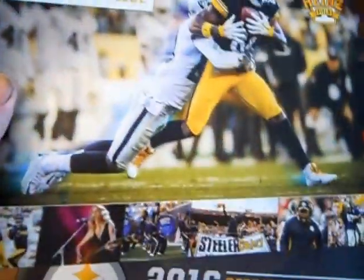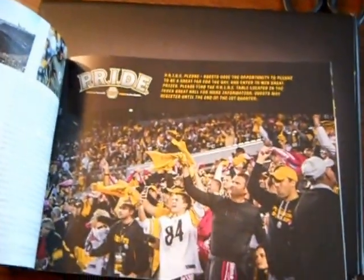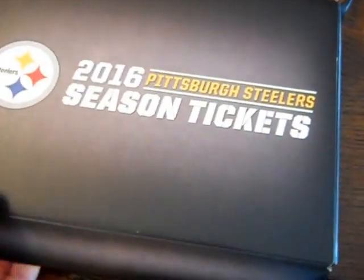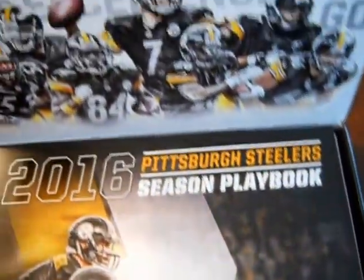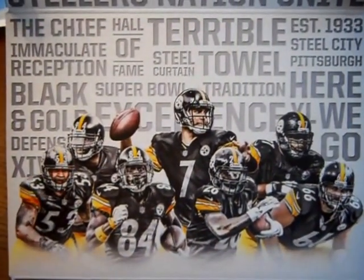We have an official fan guide — got fan stuff in it. And this really nice box — haven't opened that yet. They've been doing a really nice job of putting together a package with the tickets. Steeler Nation.